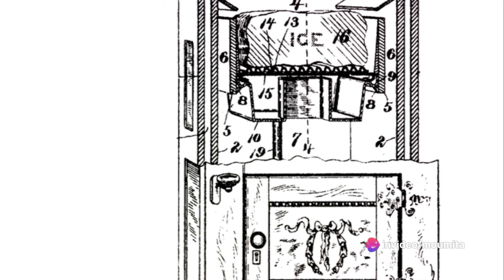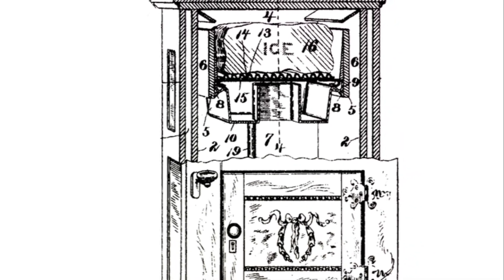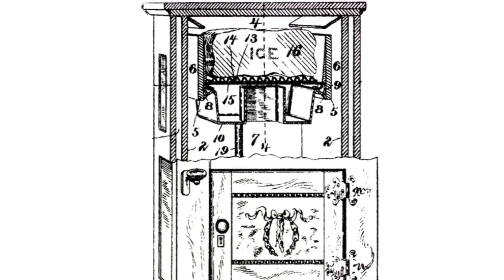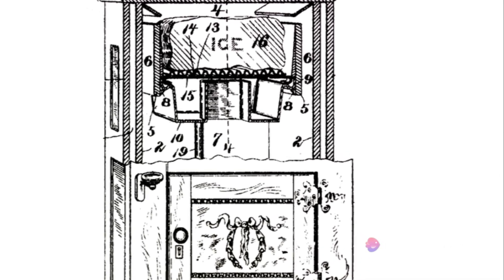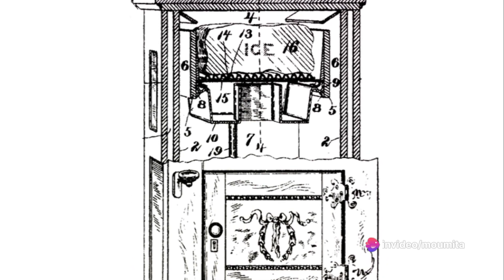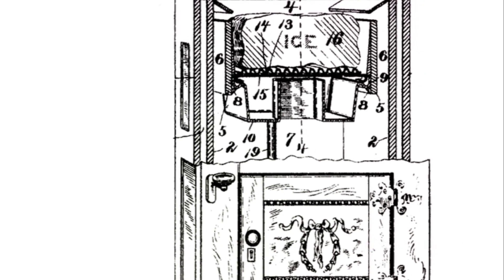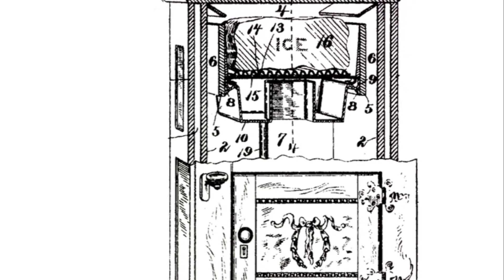The design evolved to feature a wooden chest with two compartments. The top compartment housed a large block of ice, while the bottom was used for storage. The walls were hollow and lined with insulation like tin or zinc, and the gaps were filled with sawdust, straw, or seaweed. Cold air was allowed to circulate from the top to the bottom compartment.